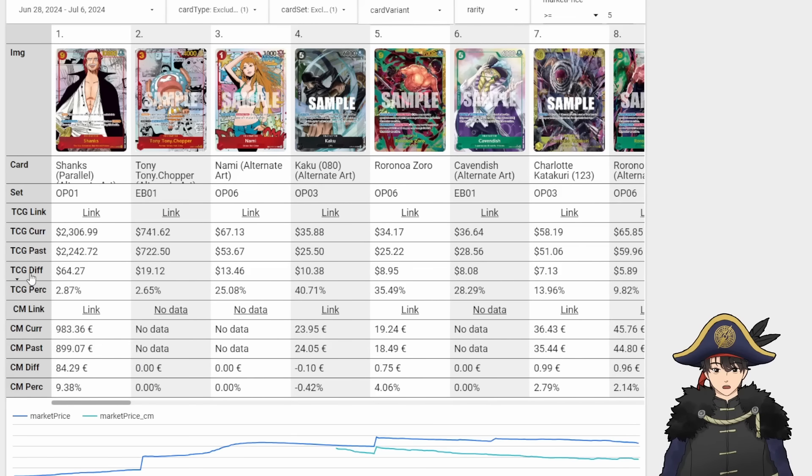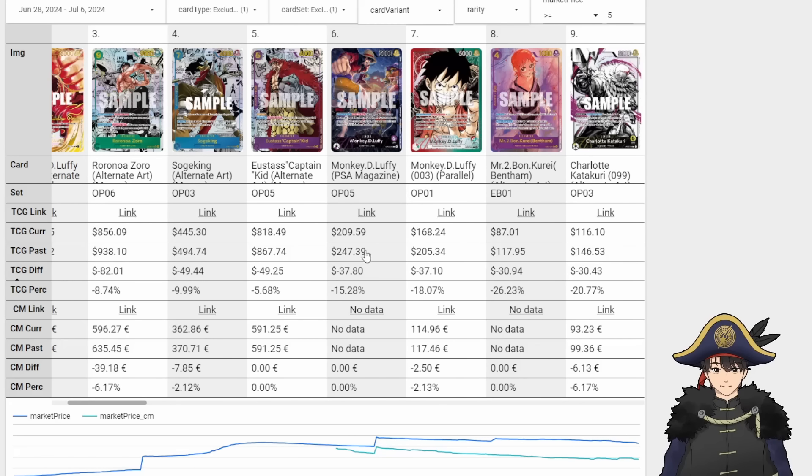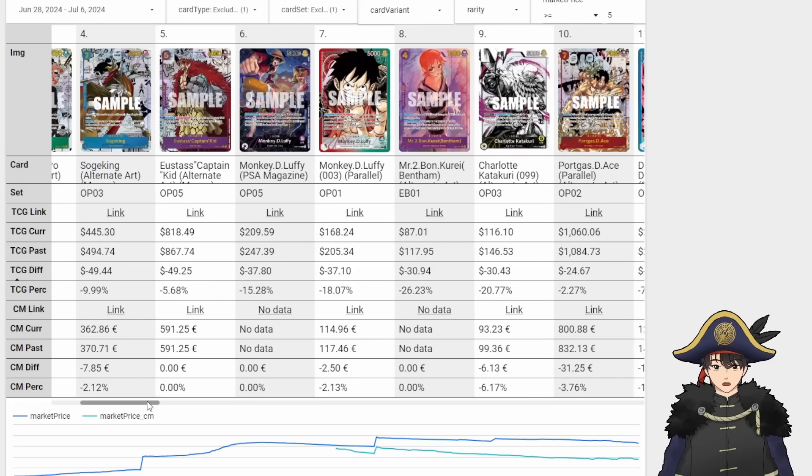Let's take a look at the biggest decreases of this period. Manga Luffy down $150 — it's still nearly a $4,000 card, just a little less close to $4,000 than it used to be. Oda Sign Luffy also down $115, getting further away from that $2,000 mark. Manga Zoro down, Manga Soga King down, Manga Kid down — a lot of mangas went down while Shanks and Chopper went up. This PSA Luffy started at about $250-ish and has dropped $37, hovering around $210 if you want to pick up a copy — it's because anyone could get this if they were subscribed to PSA.